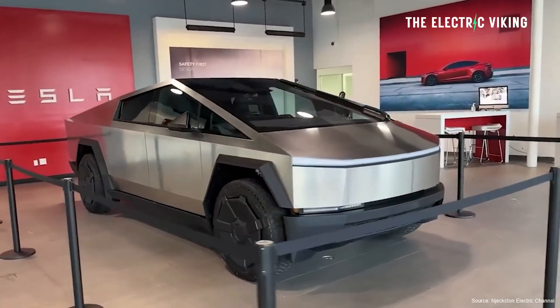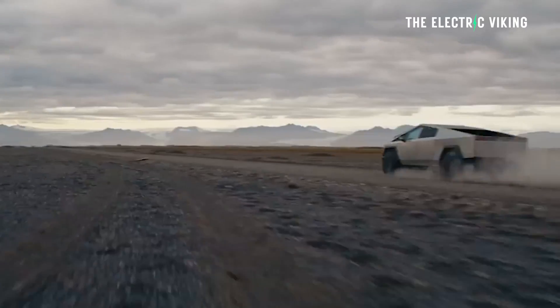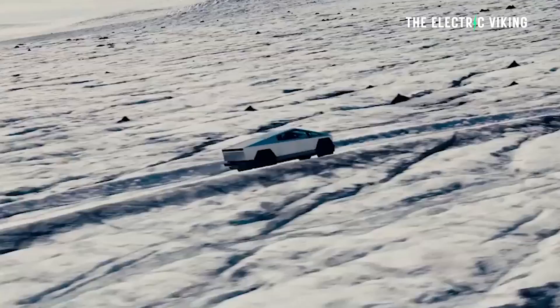First point here, guys. Cybertruck has a massive warranty — it's a 150-mile warranty, eight years. It doesn't matter how much you use the battery pack. Here's the key: this is an incredible opportunity to make money. It could pay for your Cybertruck, in fact, if you think about it and do this really smart.